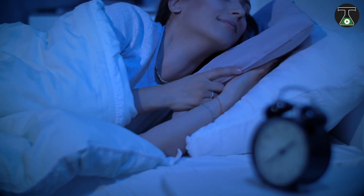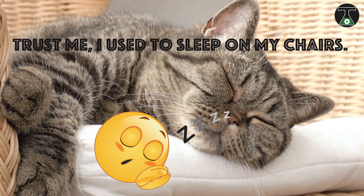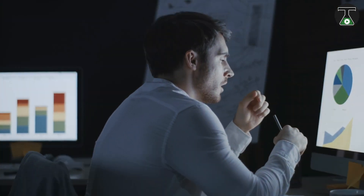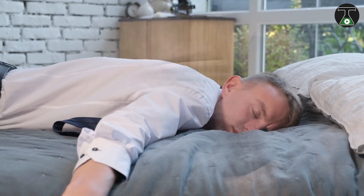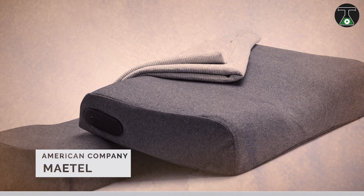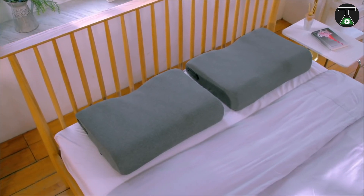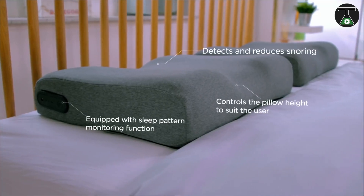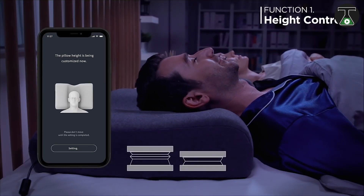There's nothing quite like a good night's sleep. If you've had bad sleeping experiences, then you know there's nothing quite like a comfortable bed and pillows to take all the stress away. Zarema is a product from the American company Maytel that has been rumored to improve sleep by as much as 80%. It's a smart pillow that works by constantly adjusting itself to make you more comfortable.